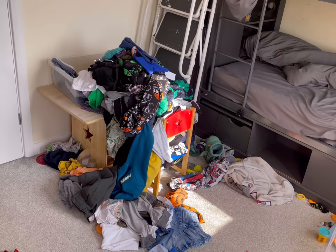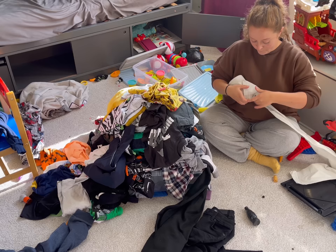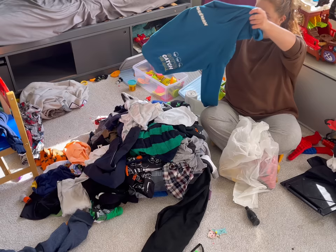The areas are the top bunk and the bookshelf, and the problems are toys and clothes. I didn't write them in order of priority - I'm just going to pick one and get stuck in. As you can see, I thought I'd start with clothes first. When it comes to decluttering, what blocks me is not knowing where to start.